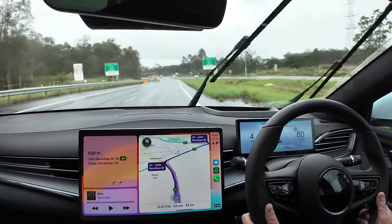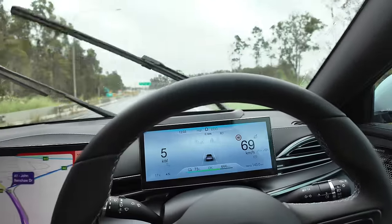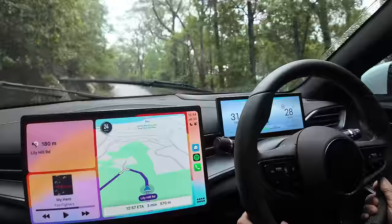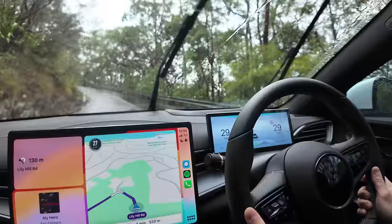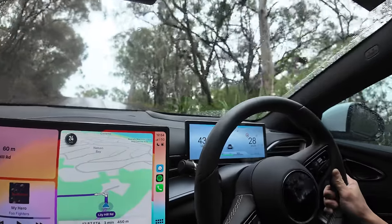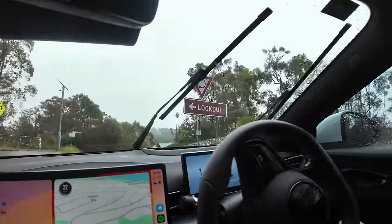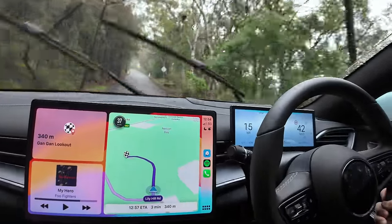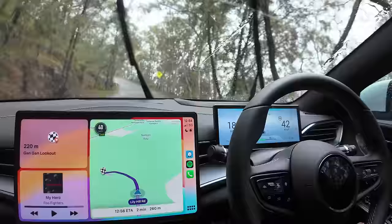We're off the freeway and the rain has eased off a little bit. Score check: 73% state of charge and we've done 142 kilometers. Now onto surface roads. We are climbing up a place called the Gangan Lookout — it's a fairly steep gradient: 8, 9, 10, 11 degrees. State of charge is now 62% with 197 kilometers traveled so far, on track to reach 500 kilometers eventually.